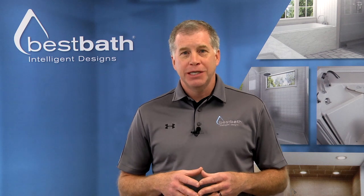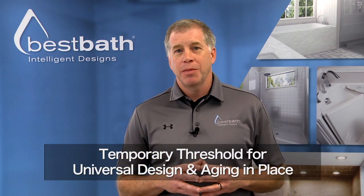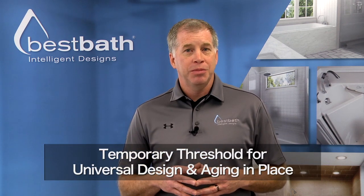Hi, this is Greg with Best Bath. Today I want to talk about universal design and aging in place.